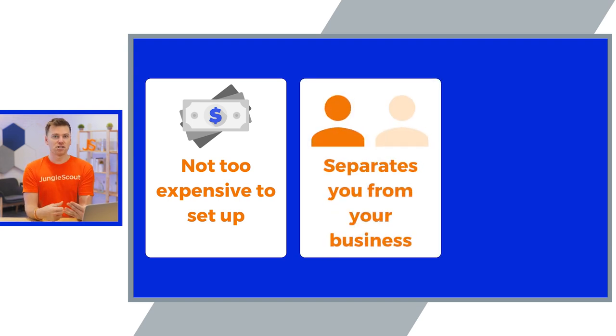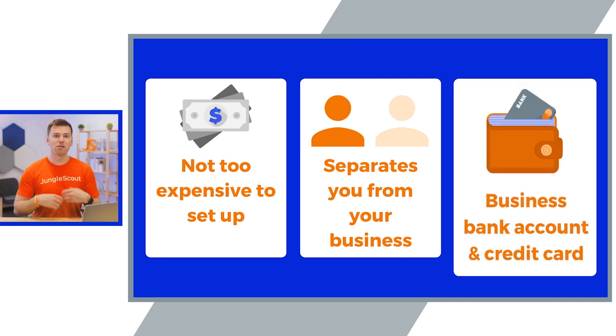Second, an LLC creates separation between yourself and your business. This will help shield you from any potential liabilities. And if you were to ever get sued, it will also protect your personal assets. The third benefit is that you'll be able to set up a separate business bank account and credit card, which means you'll be eligible for some pretty cool cash back rewards that only business cards can offer.